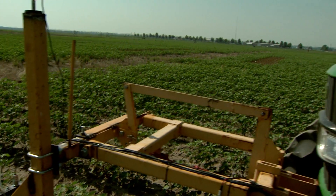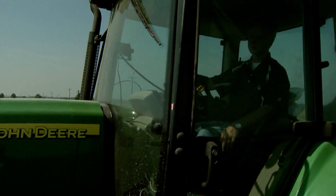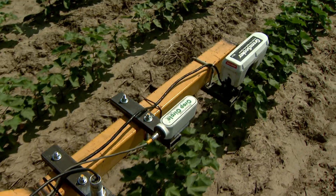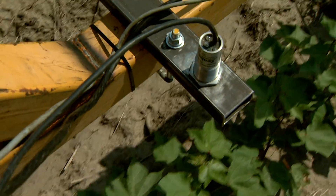MU researchers are studying on-the-go sensors that detect how much fertilizer a crop needs. The optical sensors send this information to a computer, which immediately applies the right amount. The technology takes the guesswork out of fertilizing.